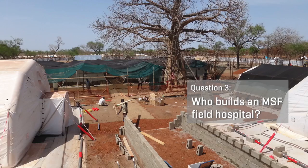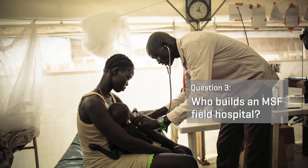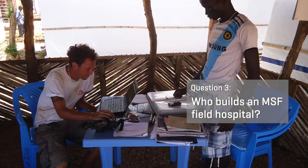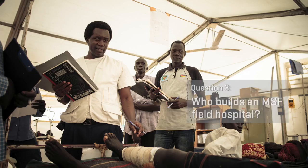When we're building our construction team, we want to bring in people from all different parts of the community. The reason we try to build diverse teams is because we want everyone to benefit from our services. By having a large diverse team, more people are aware of what we're doing there, and we're making the community a part of building the hospital that is there to service them.